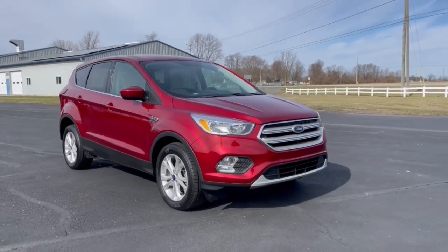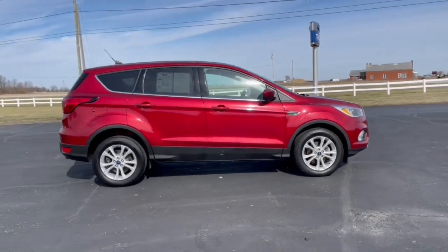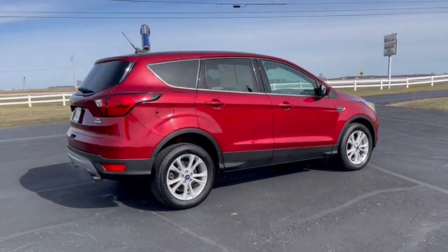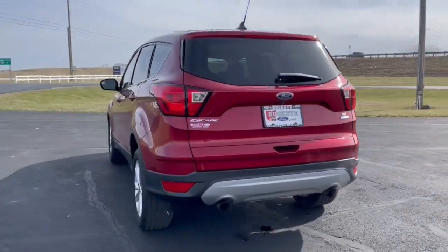Take a moment to check out the 2019 Ford Escape. This vehicle is an outstanding buy with fewer than 50,000 miles on the odometer. Take a closer look at this comfortable and capable Escape.